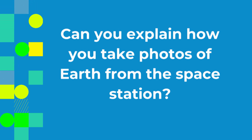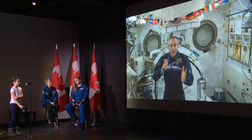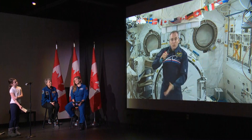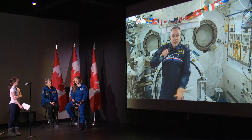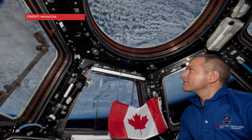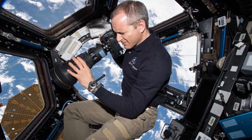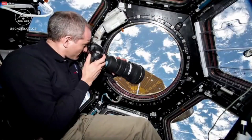Can you explain how you take photos of Earth from the space station? We have this beautiful bay window we call the cupola. It's like a half sphere of glass, basically. We can go in there and look in every direction. We just take a normal camera and take photos through the window. We have cameras with different size of lens, so we can take more zoomed in photos. And that's how we do it.